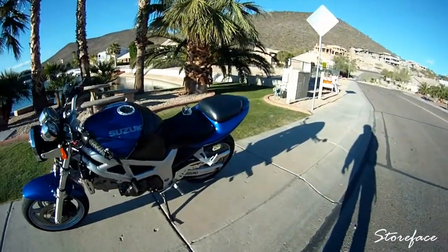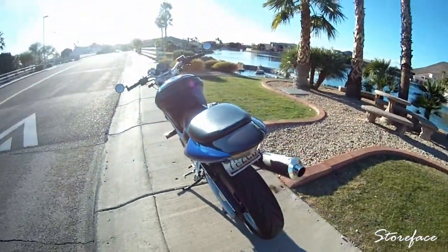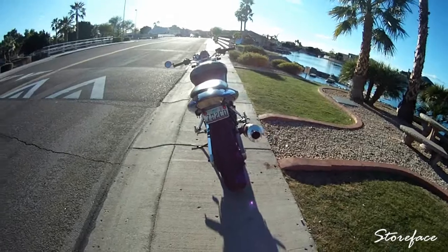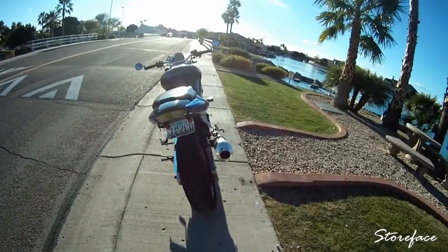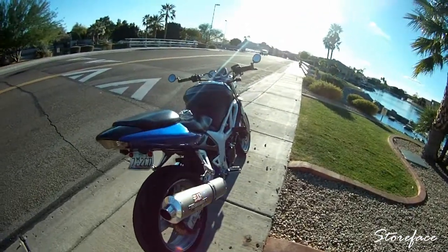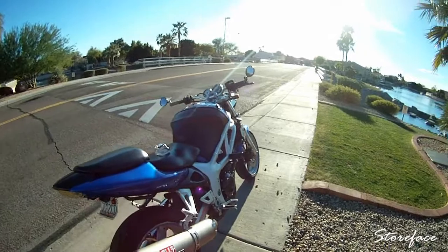Yeah, that's pretty much it. It's getting pretty old now — almost 12 years old. But luckily I haven't had any mechanical problems with the engine, so that's all good.